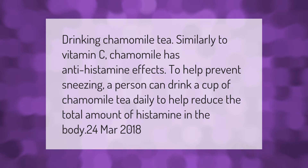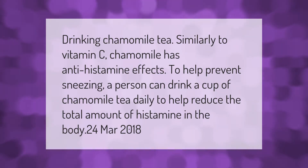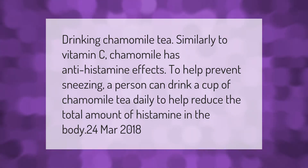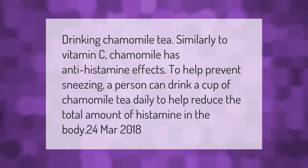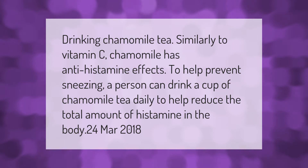Drinking chamomile tea: similarly to vitamin C, chamomile has antihistamine effects to help prevent sneezing. A person can drink a cup of chamomile tea daily to help reduce the total amount of histamine in the body.